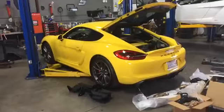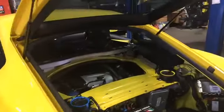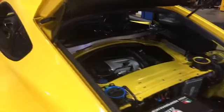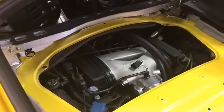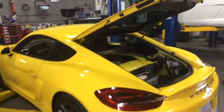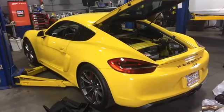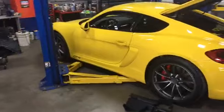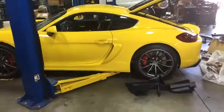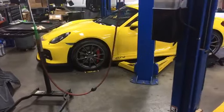Cayman GT4 — we're going to be doing an IPD plenum, GT3 throttle body, a COBB tune on it, and a Fabspeed exhaust. Some BMC air filters also to go with the IPD plenum. Should hopefully have this thing wrapped up today. Kind of a beautiful example of the GT4 Cayman — the paint is perfect, those giant tires in the back look really good. Just a good-looking car all the way around.